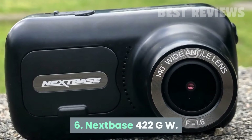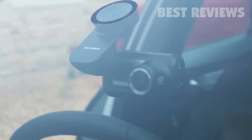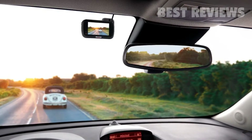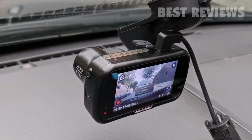Number 6: Nexbase 422GW. The Nexbase 422GW combines great 2.5K video with a robust build and clever magnetic mount system, then throws in Amazon Alexa control ability as a bonus extra. This is a very solid dash cam.